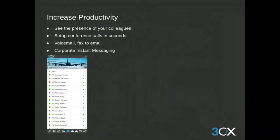3CX enables you to increase productivity by allowing you to see the presence of your employees or coworkers. You can set up conference calls in seconds from the 3CX web client, and have voicemails transcribed and sent to the 3CX app on your cell phone or to the 3CX web client. We also have corporate instant messaging so you can communicate with others in your team without tying up a phone line.